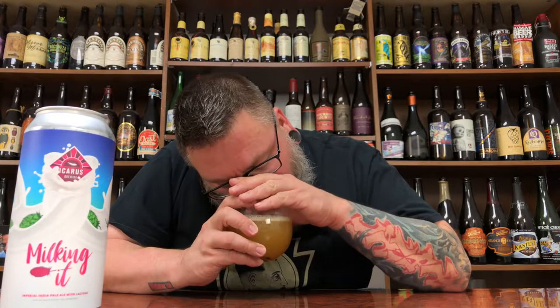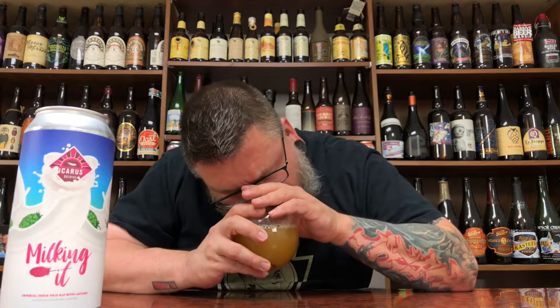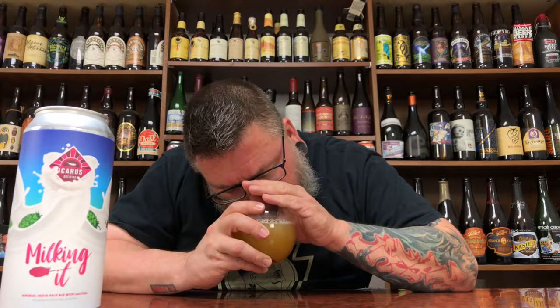Let's get a nose. Just big green icky-sticky dry-hopped greeniness. A little sweet, kind of generic fruited, leaning tropical fruit sweetness. Not really getting much lactose on the nose — maybe just a touch of soft little lactose vanilla vibes.